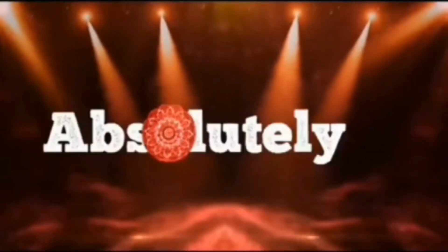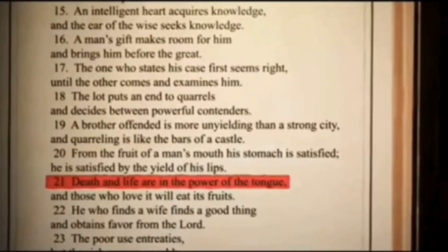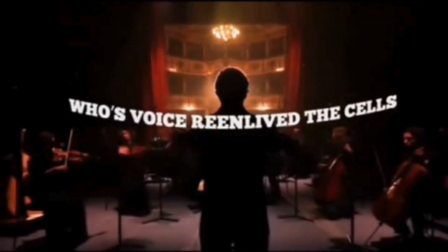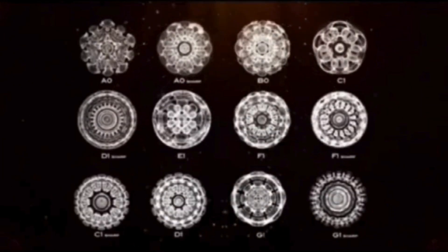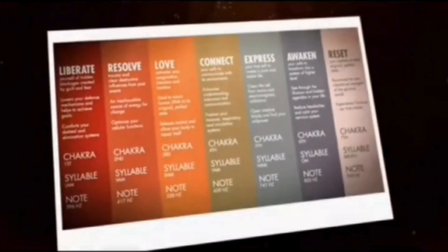What we've just seen is absolutely amazing. It's like a real-life example of what's said in the Bible: death and life are in the power of the tongue. The experiment we saw proves this in a big way. It was Anders Holte, known for his unique, otherworldly music, whose voice re-enlivened the cells. The point of this experiment is to showcase the power of harmonious sounds — it's a bigger picture about good frequencies and their importance.